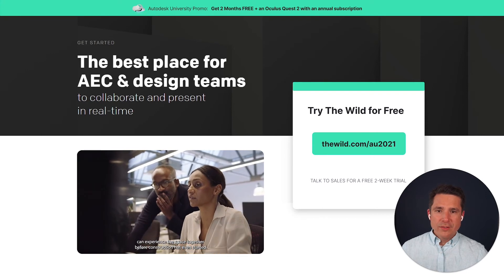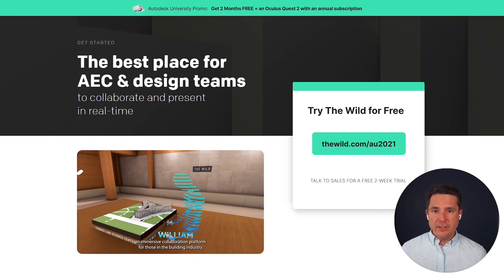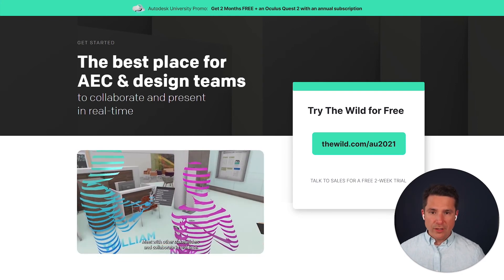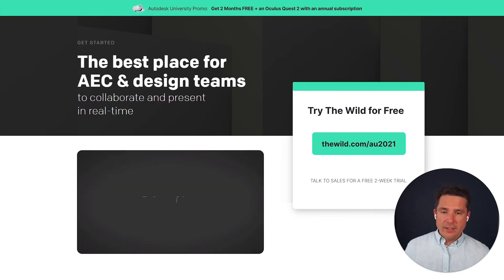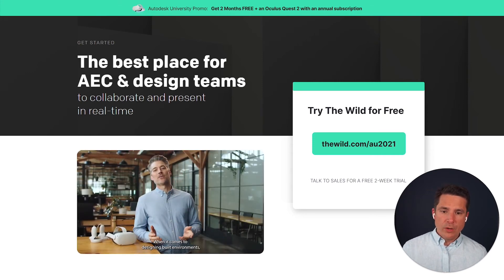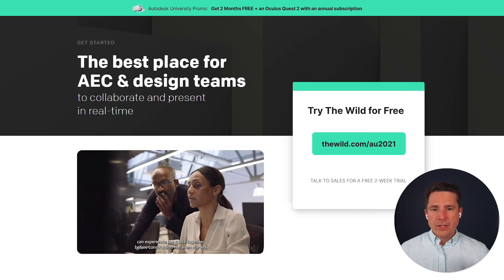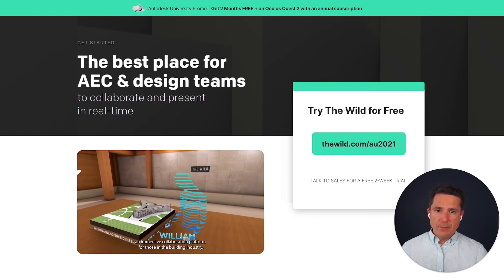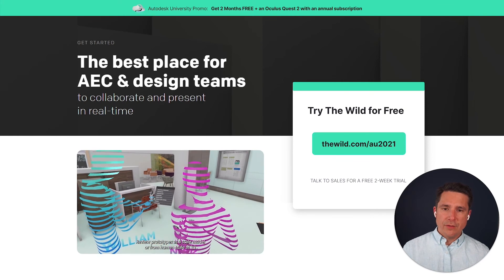What other integrations does The Wild have? In addition to Revit, you can bring in content from BIM 360 — which is a huge one — so all different types of content stored in BIM 360 or Autodesk Construction Cloud are capable of being brought into The Wild. We've also got a SketchUp integration, and there are tons of 2D and 3D file formats supported: 2D file types like images and videos, MP4s, as well as OBJs, FBXs, and other interchange 3D file formats.